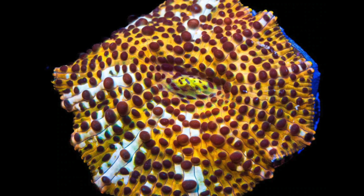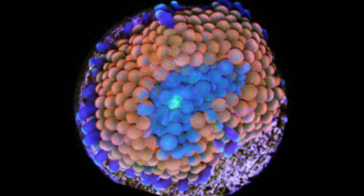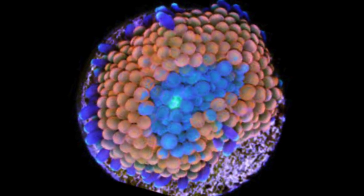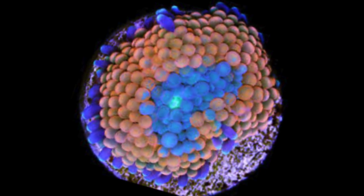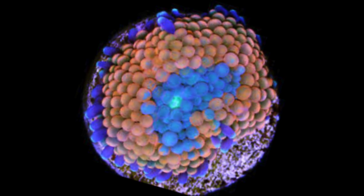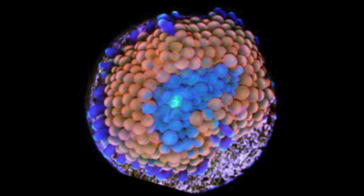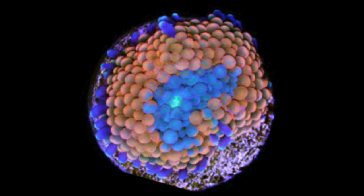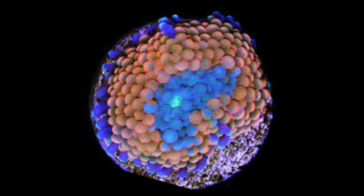Coming in at number 8 is the Ricordia. This really was the mushroom that started it all for me. Back in the day we had our watermelons and bluish-purple mushrooms — it seemed like those were the two things. Then all of a sudden the Ricordia came to market, and it was absolutely stunning. The coloration you get with a Ricordia mushroom is still to this day one of the best in the hobby. This picture doesn't do it justice, but they have greens, blues, oranges, blue-oranges, pinks, and rainbows — a ton of colors. Check them out: the Ricordia mushroom.